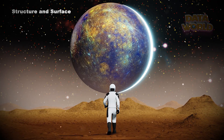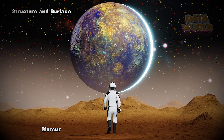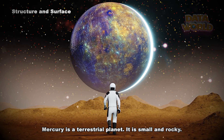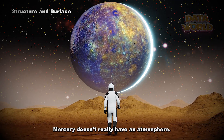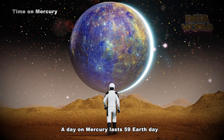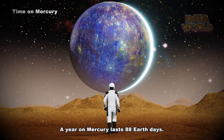Structure and surface: Mercury is the smallest planet in our solar system. It is a terrestrial planet — small and rocky. Mercury doesn't really have an atmosphere. Time on Mercury: a day on Mercury lasts 59 Earth days, and a year on Mercury lasts 88 Earth days.